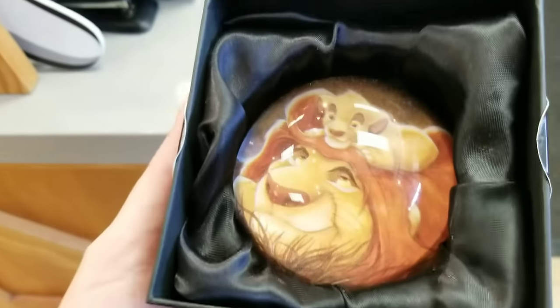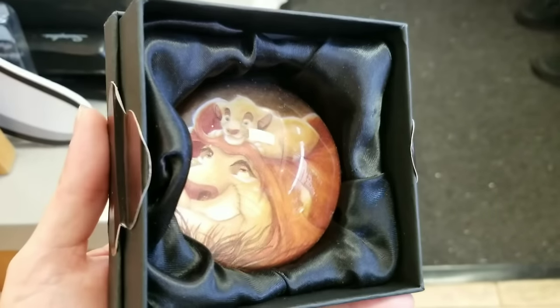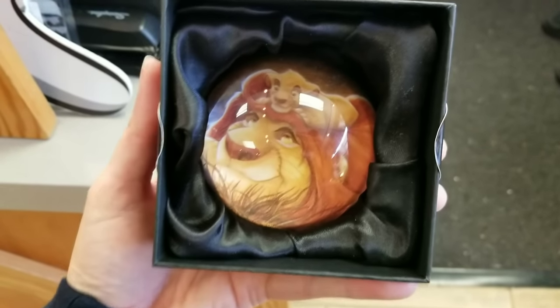Lion King is my all-time favorite Disney movie. They got in a Lion King paperweight — how adorable! You don't see Lion King merchandise come in too often. It's $17.99. I love it!